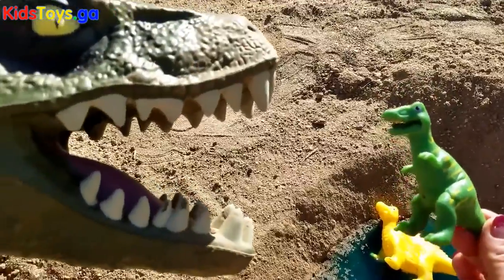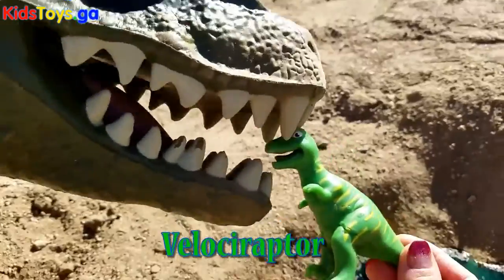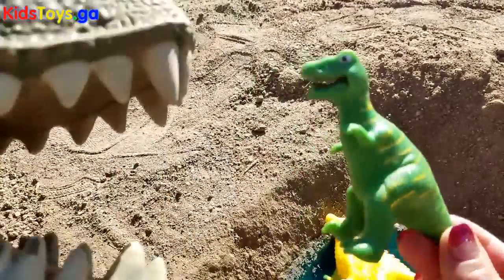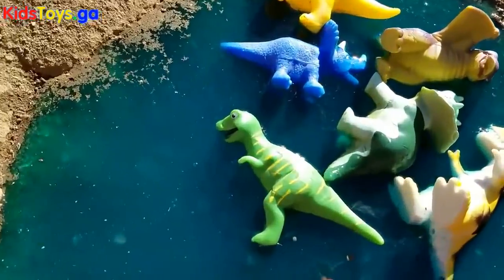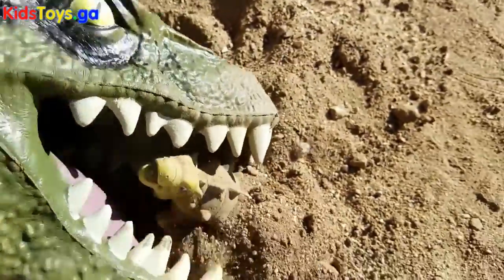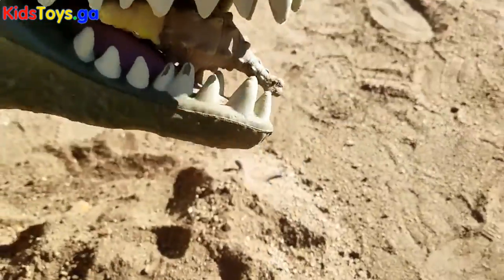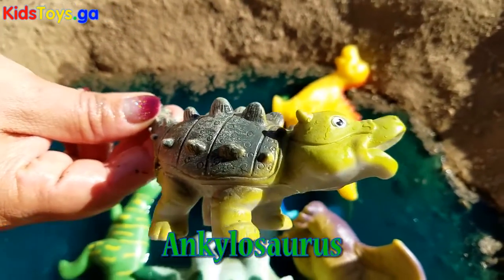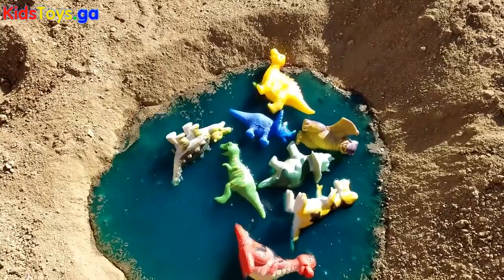Oh, look, Vexy, it's your cousin, Velociraptor. Okay, time to go in the water. We found an Ankylosaurus. There you go.